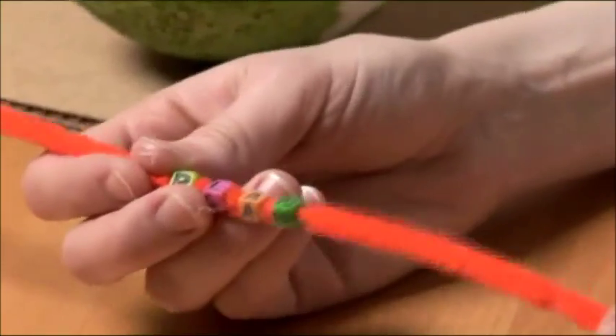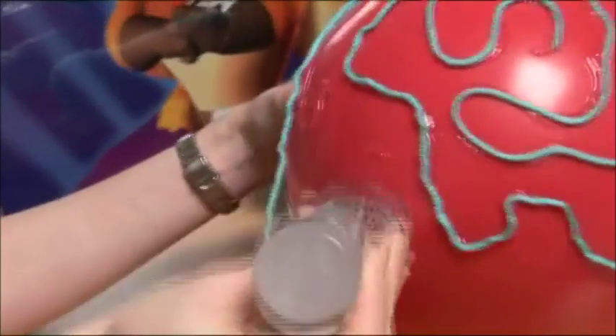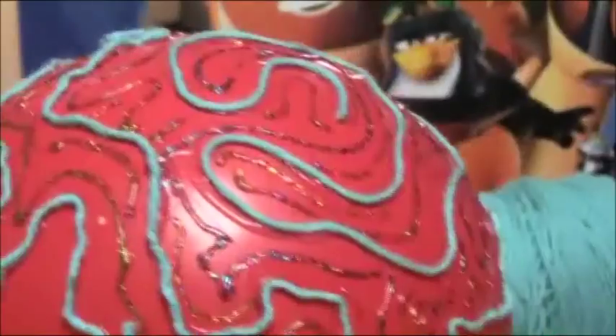There's lots of different ways you can decorate your planet. You can swirl yarn or glitter glue into neato shapes and patterns on your planet. Oh, that makes me dizzy.